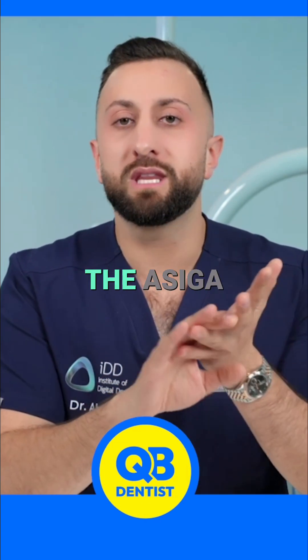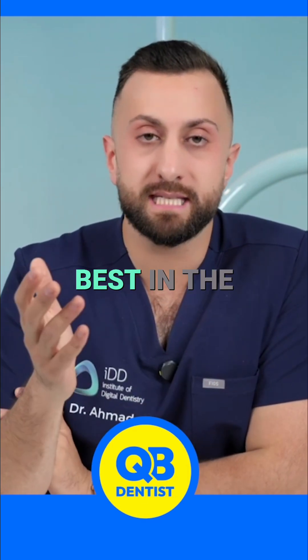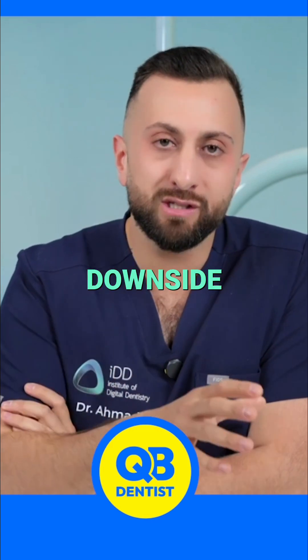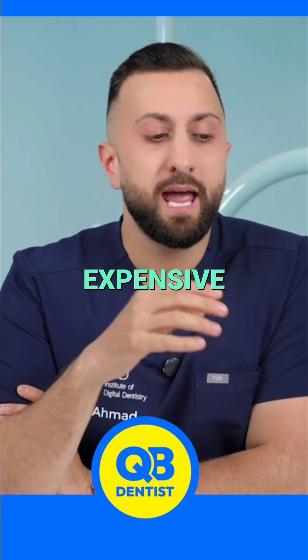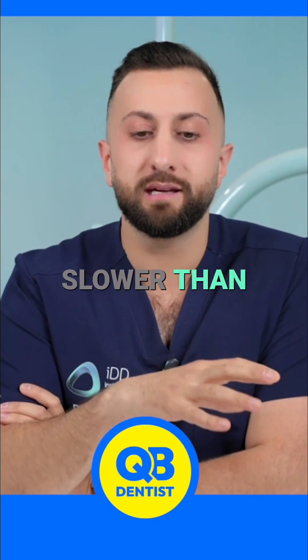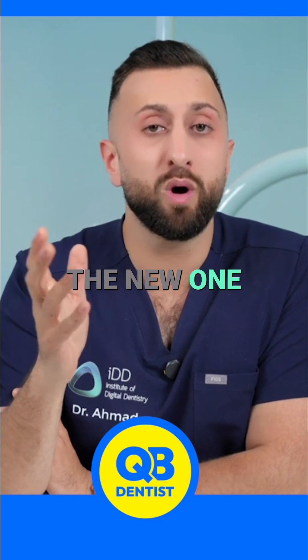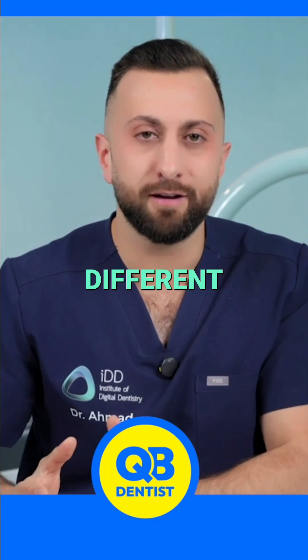The other thing with the Siga printers is that the print finish is exceptional — it's one of the best in the industry. This is why labs love it. The downside, in general, is that they're more expensive, and I would say they're slower than something like a Midas or even Formlabs — the new one is quite fast. So the needs are different.